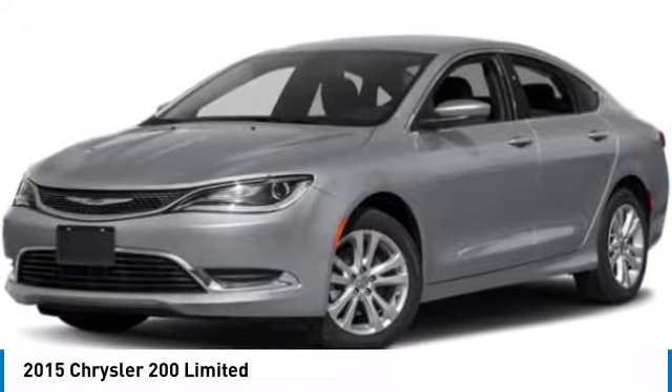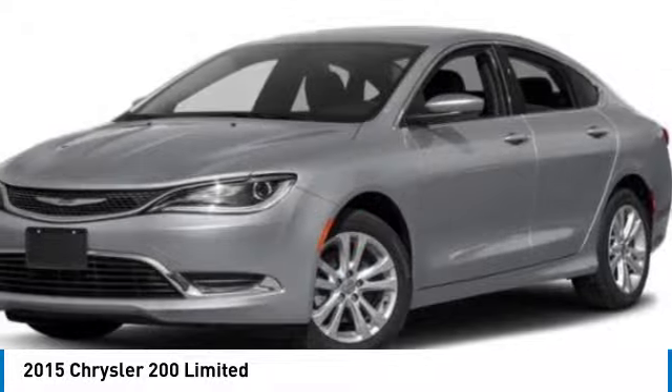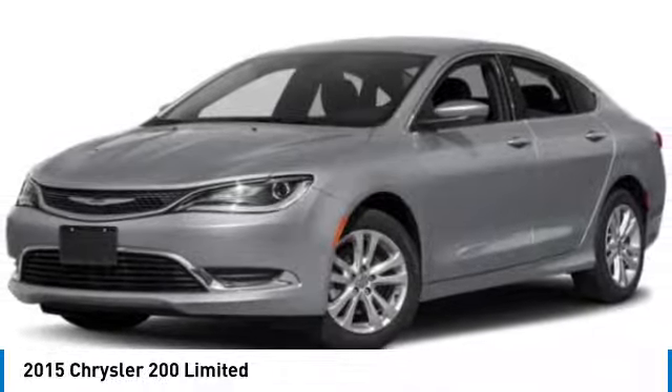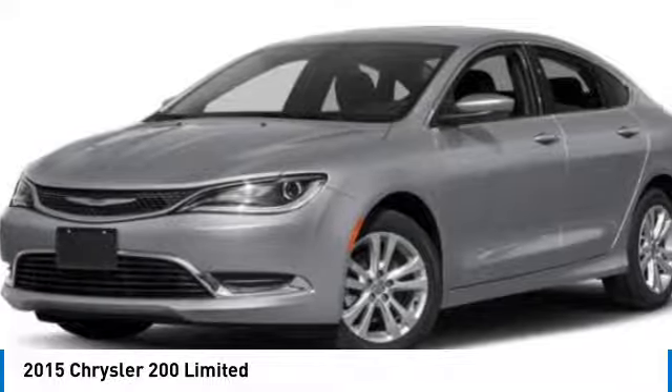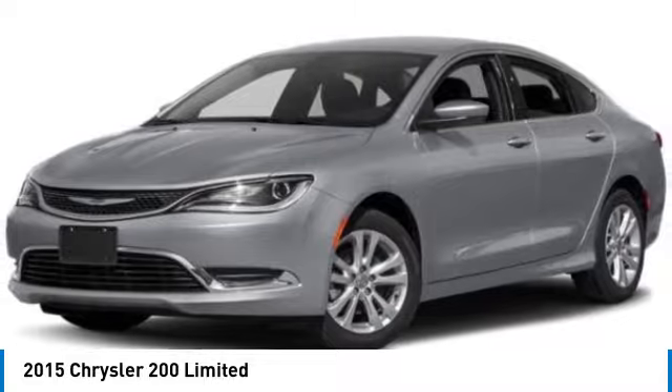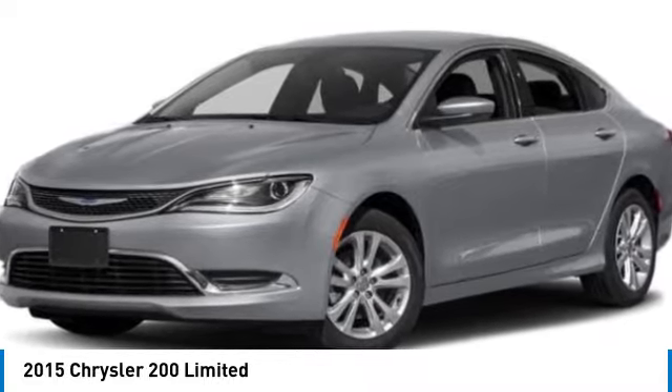Here are some of this vehicle's great options: aluminum wheels, brake assist, front wheel drive, four wheel disc brakes, variable speed intermittent wipers, Bluetooth, keyless entry, auxiliary audio input, steering wheel audio controls, and keyless start.